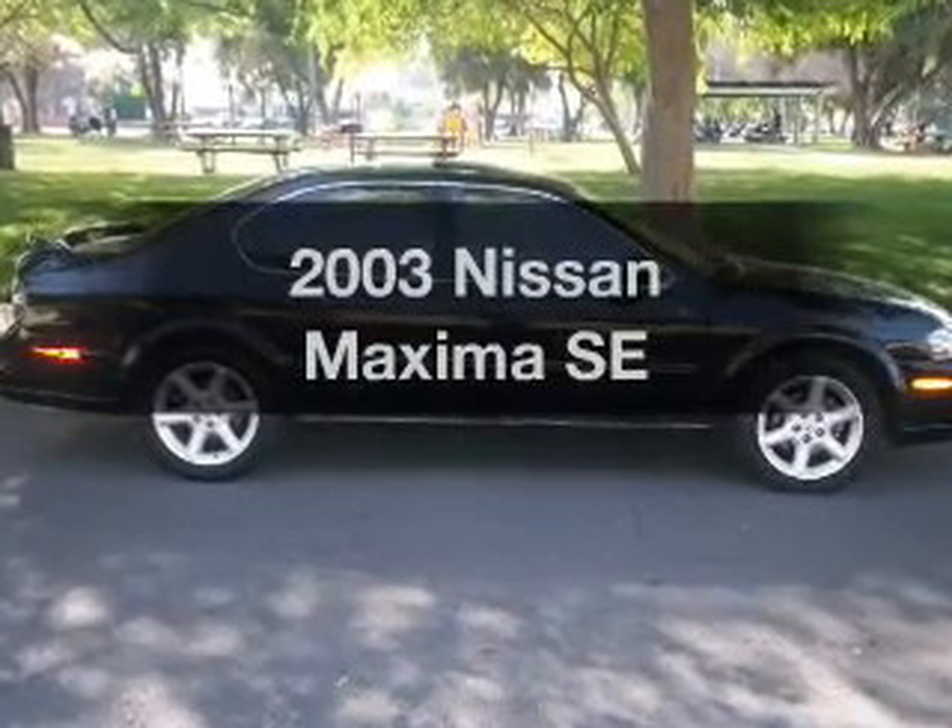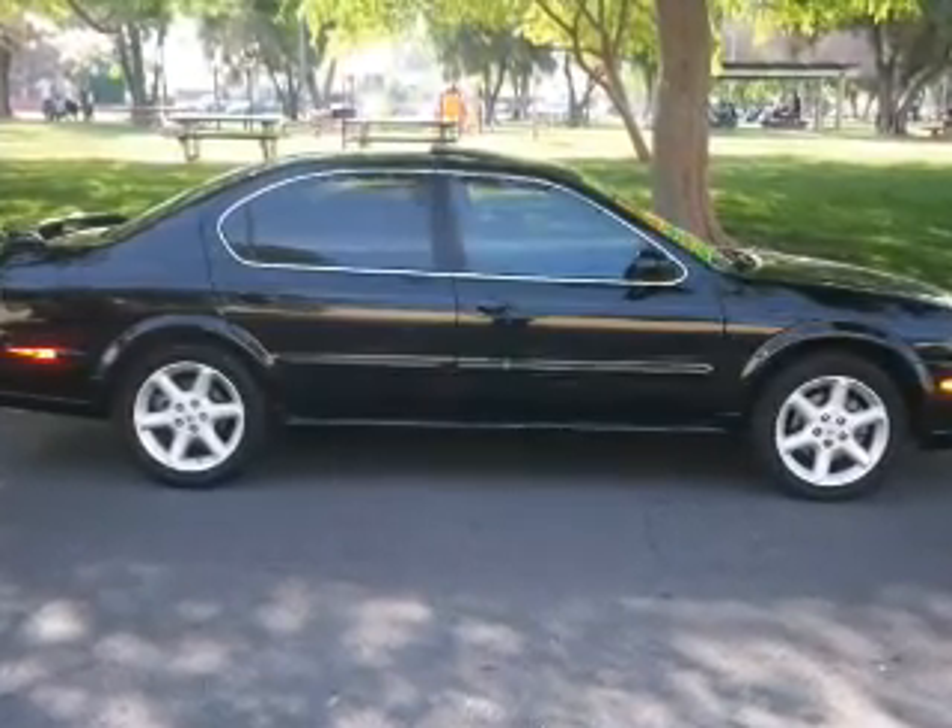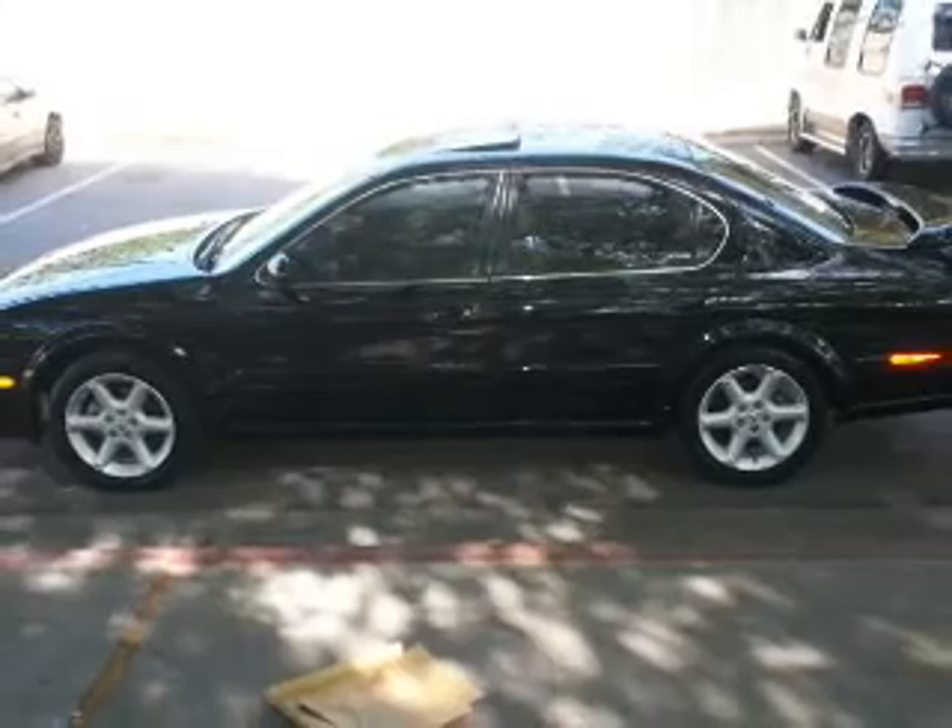Get noticed in this 2003 Nissan Maxima. If you're looking for a first-rate auto, this one could be yours today.